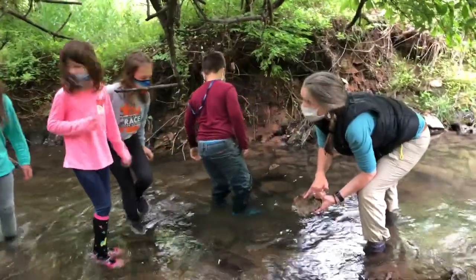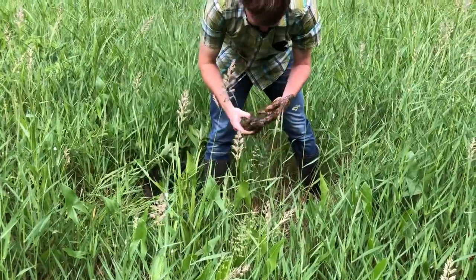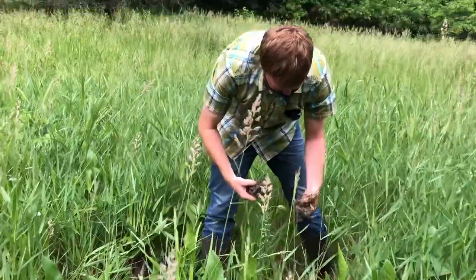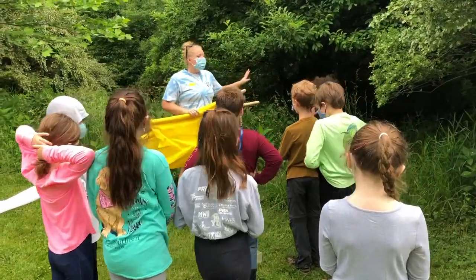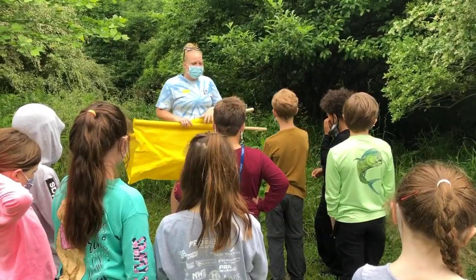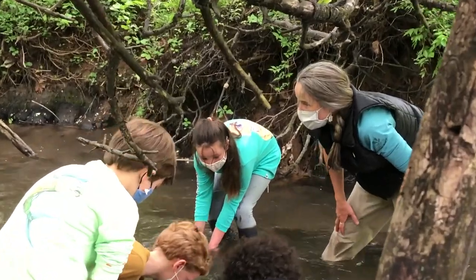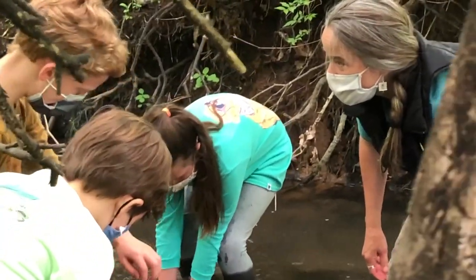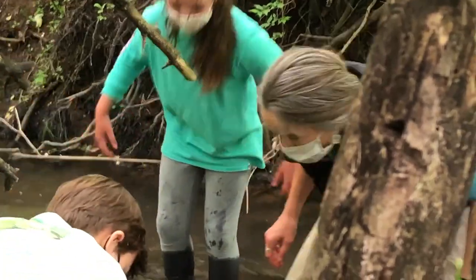It was a wonderful morning of learning, and we want to say a huge thank you to the three conservation professionals who came to share their expertise with us today. Their enthusiasm for the mud, the critters, and the plants was obvious as they shared their wealth of knowledge. They also conveyed a sense of wonder and appreciation for the natural world — what a great and lasting lesson to share with our students.